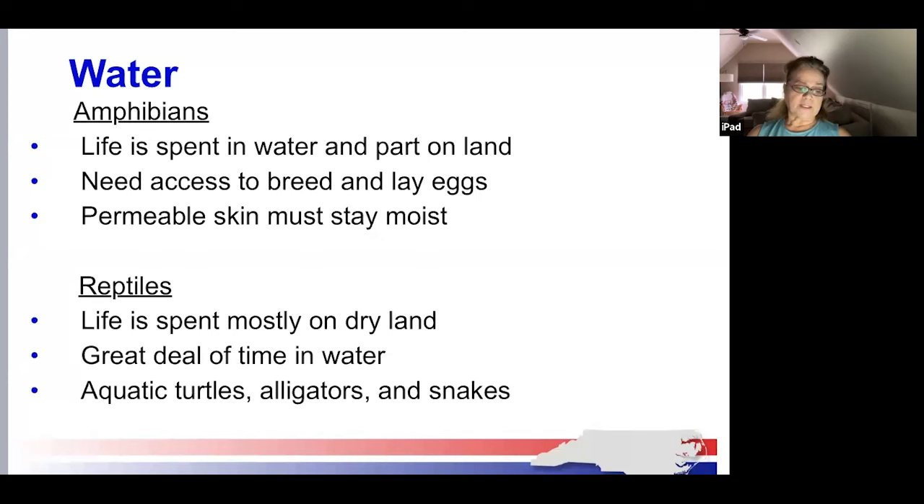Reptiles spend most of their time on dry land, but some spend a great deal of time in water. We often might see a frog or turtle sunning on a log and then jump into the water to cool off. Most reptiles lay leather-shelled eggs on dry land. However, some aquatic turtles, alligators, and snakes need a safe, dry land buffer along the water's edge in which to lay eggs. An elaborate water feature is not necessary — a large trash can filled with rainwater will attract tree frogs in the spring.